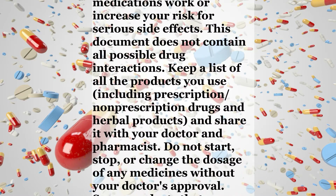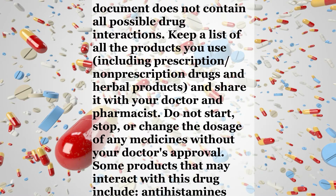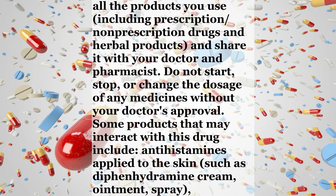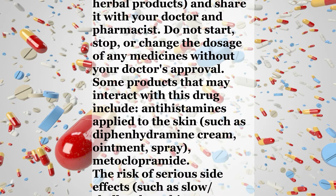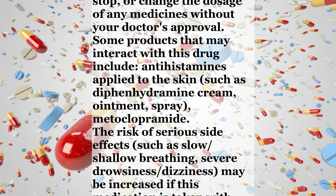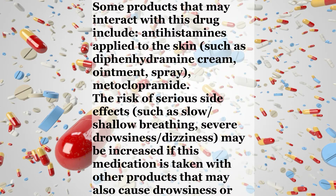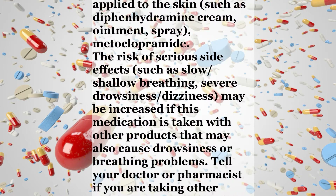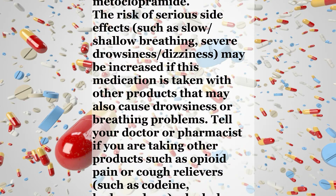Interactions: Drug interactions may change how your medications work or increase your risk for serious side effects. This document does not contain all possible drug interactions. Keep a list of all the products you use, including prescription and non-prescription drugs and herbal products, and share it with your doctor and pharmacist. Do not start, stop, or change the dosage of any medicines without your doctor's approval. Some products that may interact with this drug include antihistamines applied to the skin such as diphenhydramine cream, ointment, or spray, and metoclopramide.